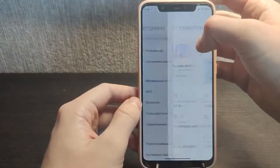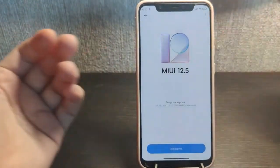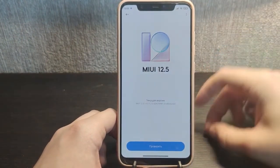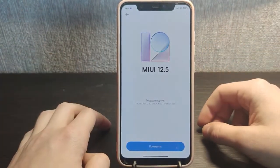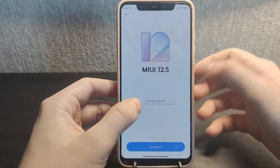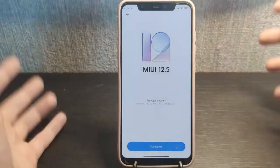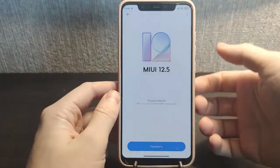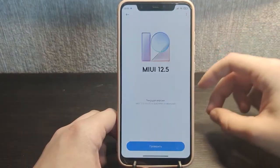With MIUI 12.5, there could be some other minor updates, but I think this will be the latest version for the Mi 8 since it's a 2018 phone — four years old. I don't think Xiaomi will update it to MIUI 13. This is likely the final version. It works well, but it's missing some features like memory extension introduced in MIUI 13 — maybe they'll add it, maybe not.